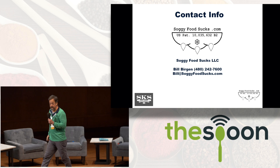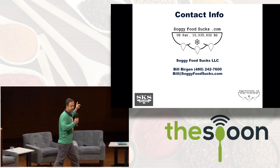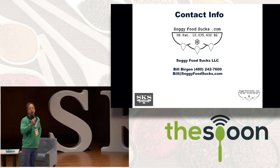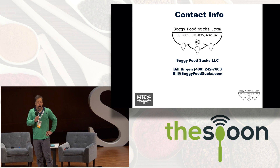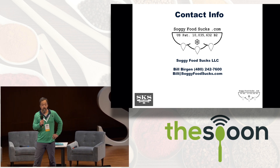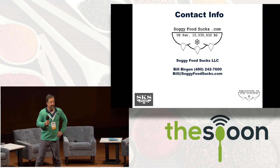My name is Bill Bergen. My company is Soggy Food Sucks. With this patented technology I shall protect your food from the horror of condensation. Please visit my website, SoggyFoodSucks.com. It has been a real treat talking to you today. Thank you.